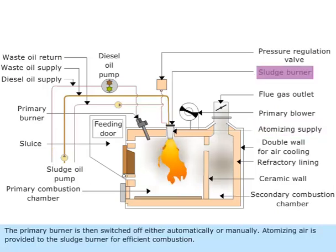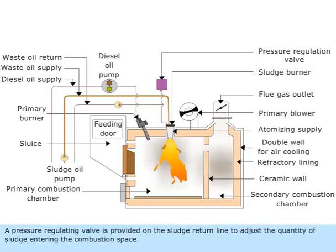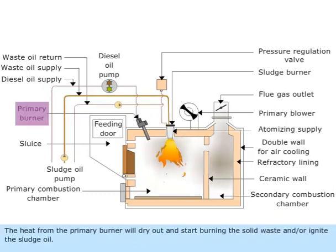Atomizing air is provided to the sludge burner for efficient combustion. A pressure regulating valve is provided on the sludge return line to adjust the quantity of sludge entering the combustion space. The heat from the primary burner will dry out and start burning the solid waste, or ignite the sludge oil.